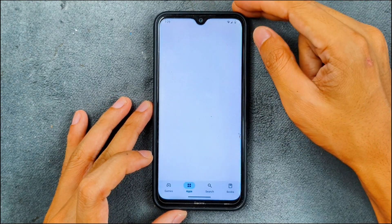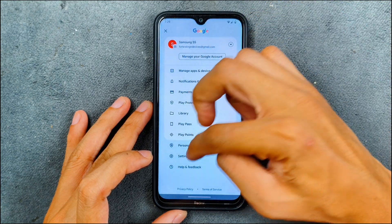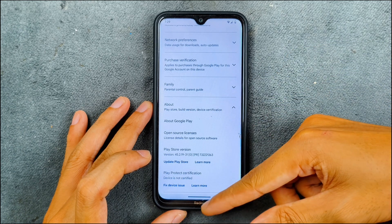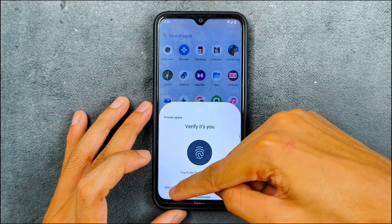We don't have SafetyNet, so Google Play Protect certification is not there. Bank applications and a few other applications will not work on this ROM. Private space is working, as you can see.